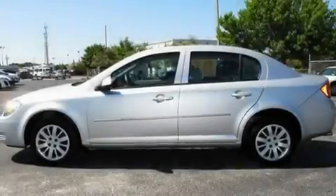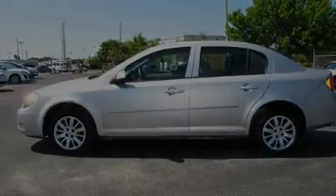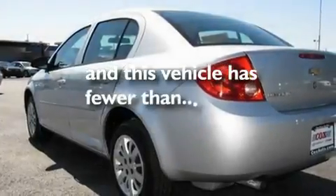Additional features include a low-tire pressure indicator, OnStar, rear curtain airbags, rear seat child-proof door locks, and this vehicle has fewer than 28,000 miles on the odometer.